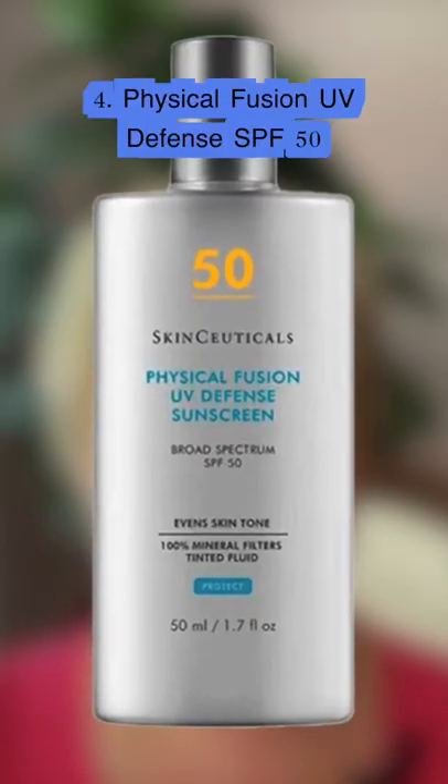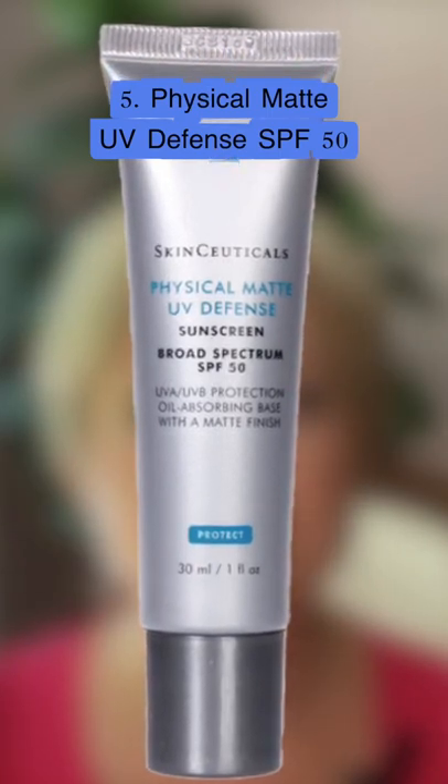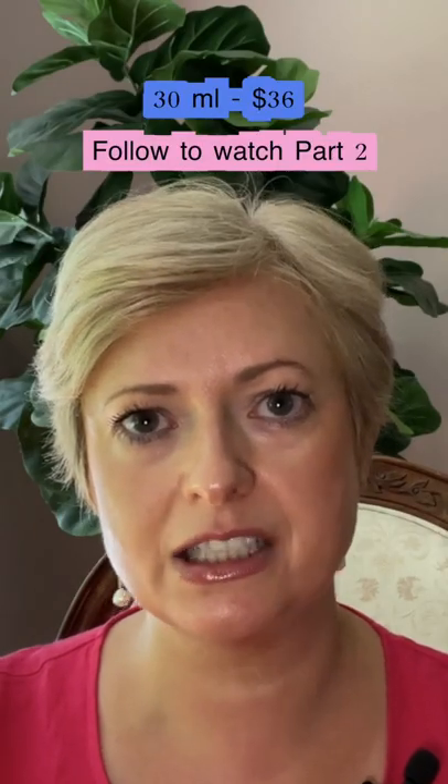The next one is similar but is tinted, and I actually used this one for many years. It's called Physical Fusion UV Defense SPF 50. If you have oily skin and would like to matte your skin, I would recommend Physical Matte UV Defense SPF 50 — it also has a tint and it's $36 for 30 ml.